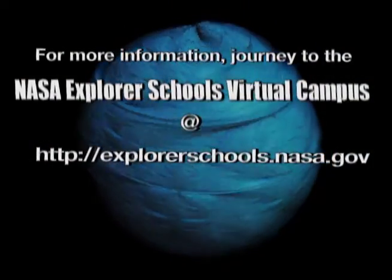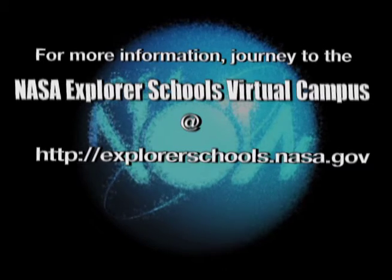Be sure to tell your teacher to visit the NASA Explorer Schools Virtual Campus. Have a great day!